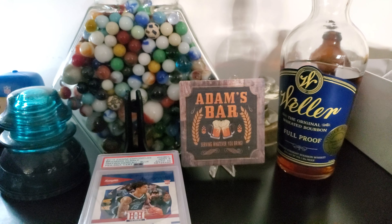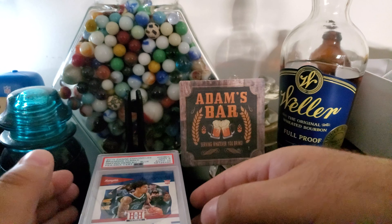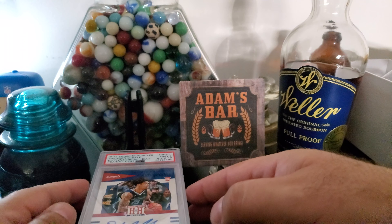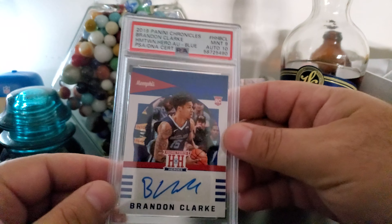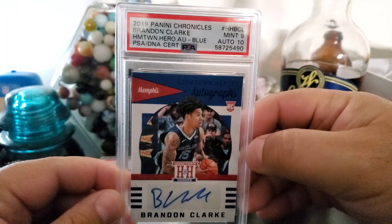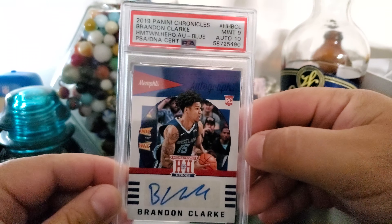Most of my Beckett graded autos came back as an 8.5, with one really great card at 9.5. Check out that video to see those grades. I was pretty surprised at these results. There's one big PC card in here. This is a Brandon Clark hometown heroes auto — mint 9, auto 10.